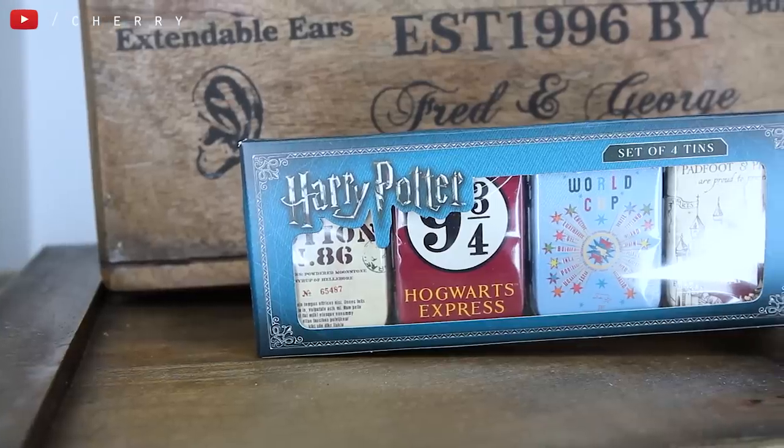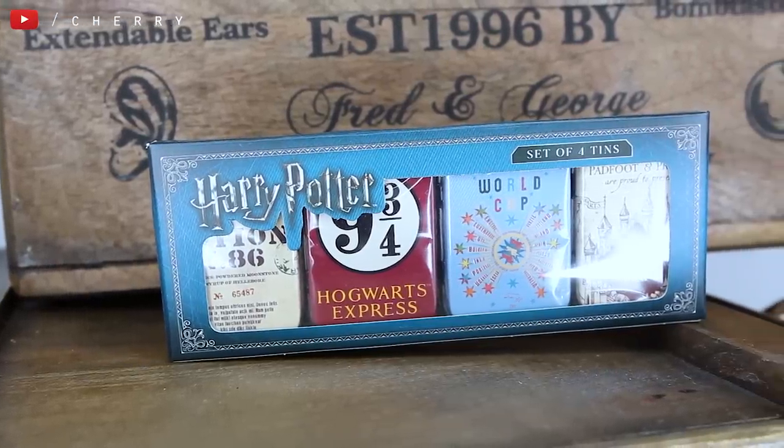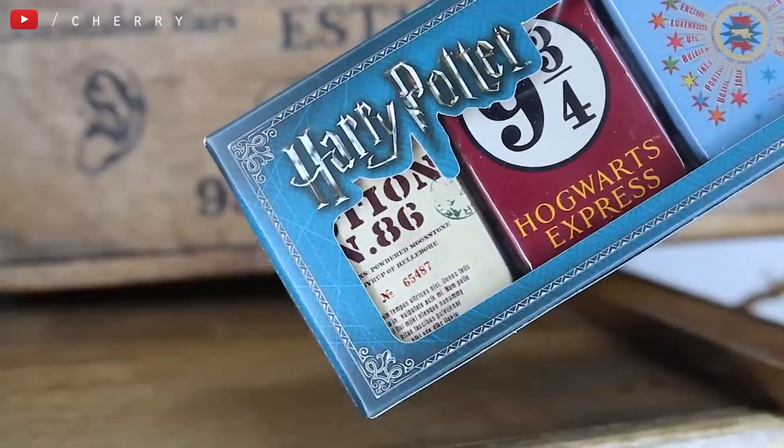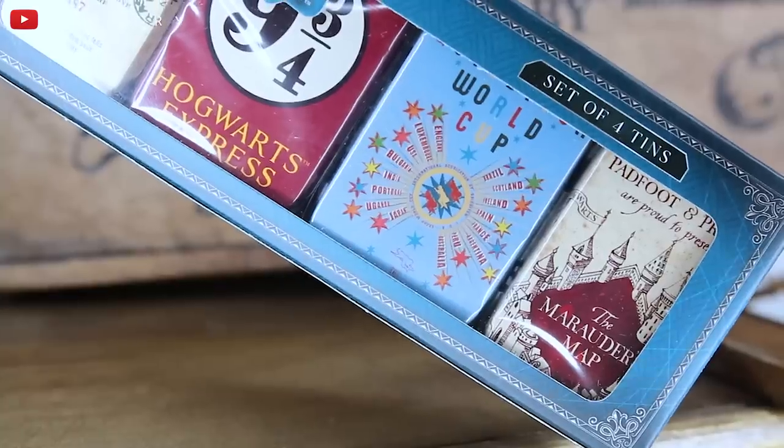And what are you? I actually have one of these already but I think it's a completely different design — I've never seen these. This is a set of four tins, and they're just teeny-weeny tins with a hinge that opens. There's a Potions one, a Platform 9 and 3 quarters, a Quidditch one, and oh my goodness, that Marauders Map one is 100% my favourite. These are great, especially for travelling, when you want to put little bits and bobs — whether it's medicine, jewellery, that kind of thing. If you have any other uses for these please let me know down below, because they're so, so cute.